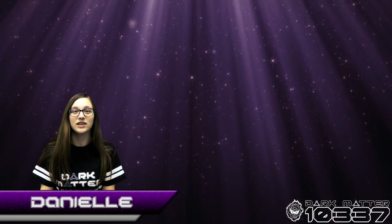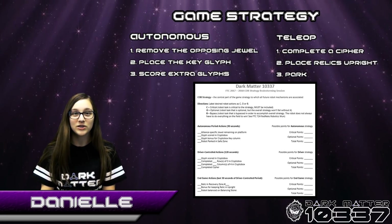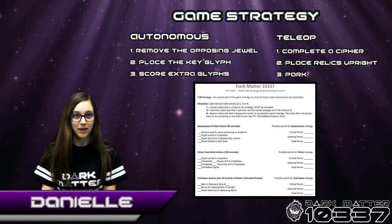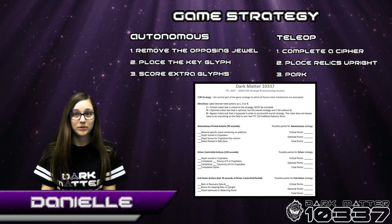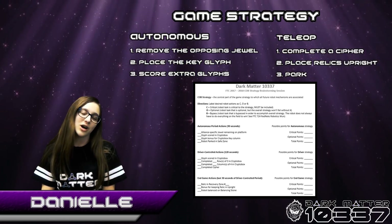For this year's FTC Challenge, we came up with an overall game strategy, which includes scoring extra glyphs during Autonomous, completing a full cipher during tele-op, and then scoring two relics in parking during end-game. We brainstormed several different robot designs before deciding Johnny Nine was what we needed to achieve our goals. A major part of achieving our goal is the drivetrain, which James will talk about now.